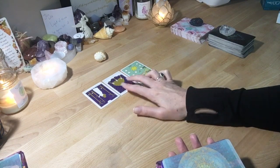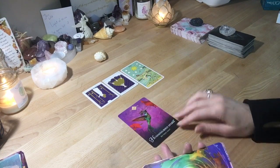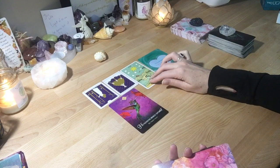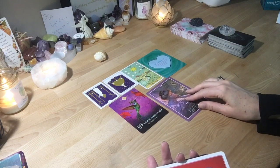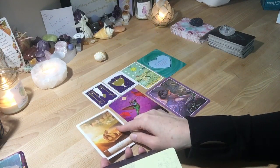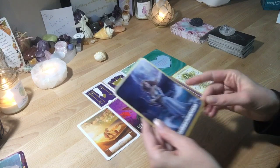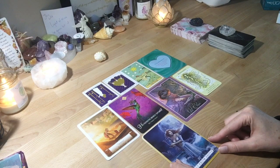I'm going to pull these all out and then we'll go over everything. I have not looked at these beforehand. We have Hummingbird Spirit — Be Here Now; we have Tolerance; we have Get Clear; we have Why; we have Rejuvenation; and Help from Above.